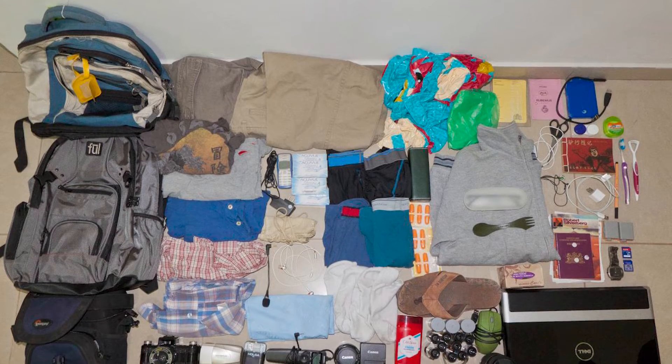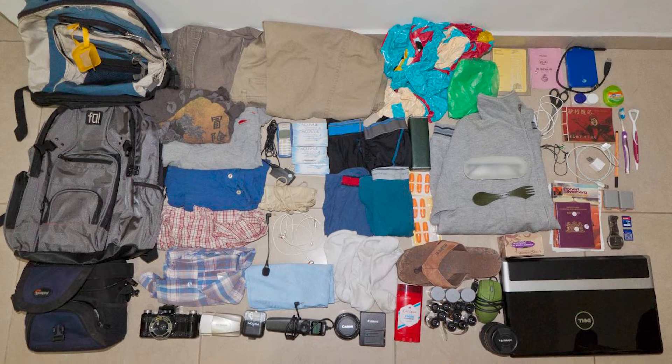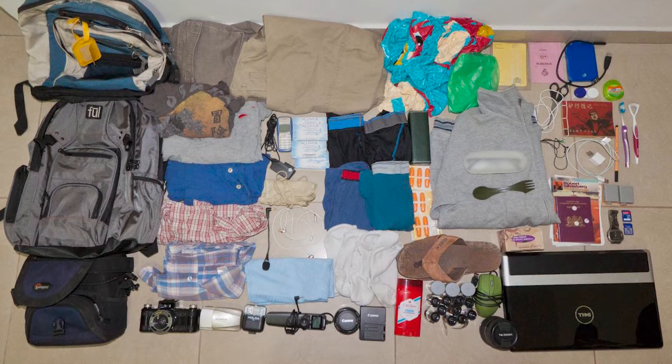You can buy a pre-packed go bag from many online retailers, but it's easy and inexpensive to make your own. All you need is a backpack or suitcase large enough to hold everything you need away from home for up to three days.